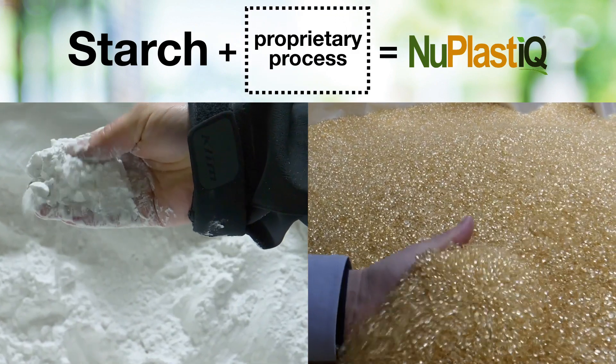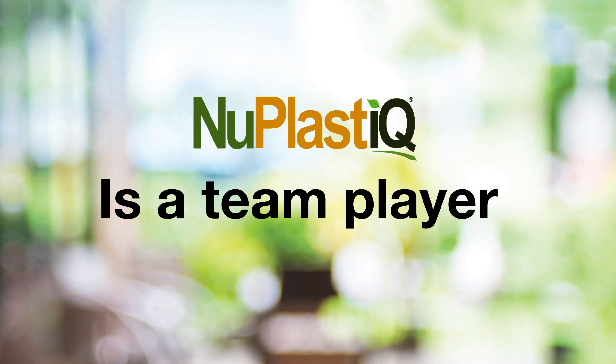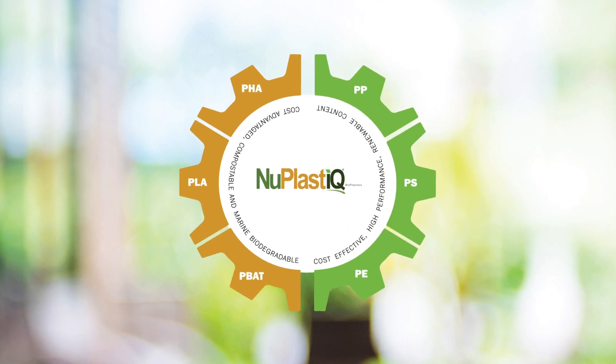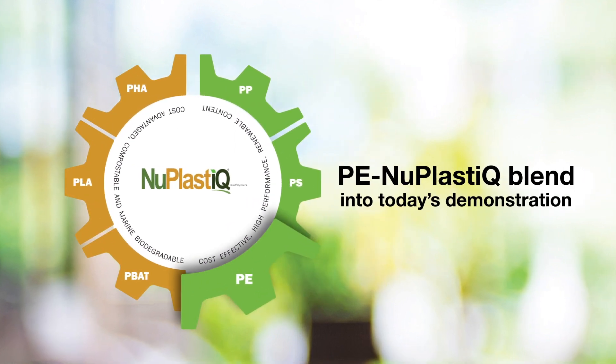But NuPlastic isn't used on its own — it's a team player. When we mix NuPlastic with other plastic resins, we call it a BioBlend. To make it drop-in, we make it compatible with other resins and then compound the BioBlend in-house.